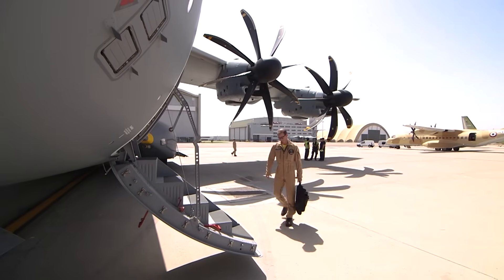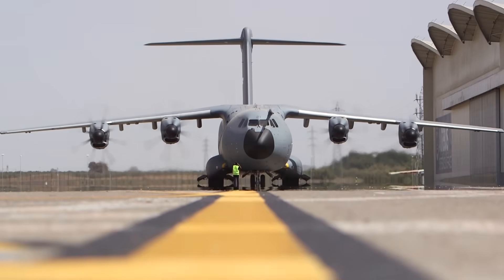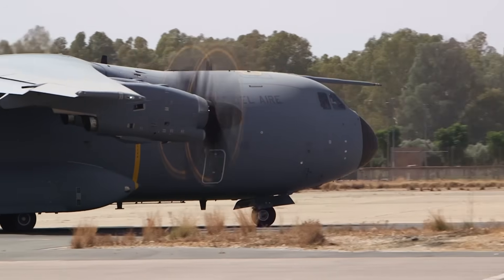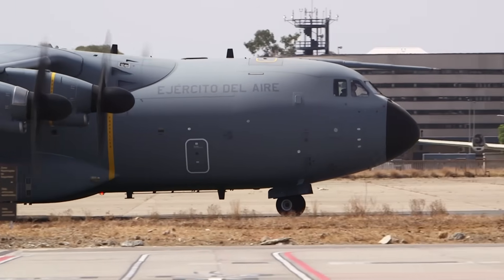I'm here with Nacho, the chief test pilot for both the A400M and Airbus MRTT programmes. He's a former Spanish military pilot who flew F-5s and the Mirage with the Spanish Air Force from 1997, joined Airbus in 2003, and now flies the Eurofighter, MRTT, A400M, and CASA 295.